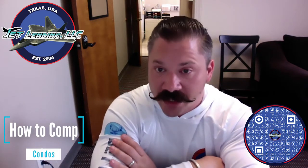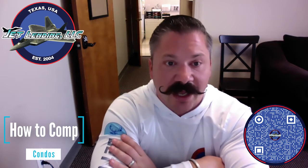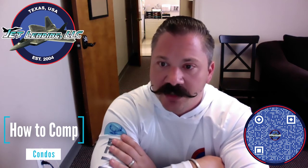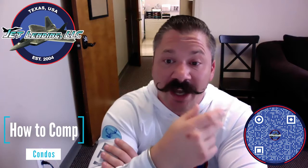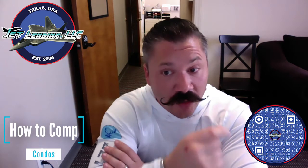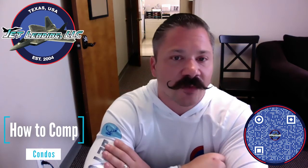One other thing to consider when buying condos is to review the condo association insurance policy and how many units can be owned by investors. The insurance policy shows what the condo association covers and what you'll need to cover for your investment property. The association may only allow a certain number of investors to own and hold property in that complex as well, so make sure you have the facts before you purchase.